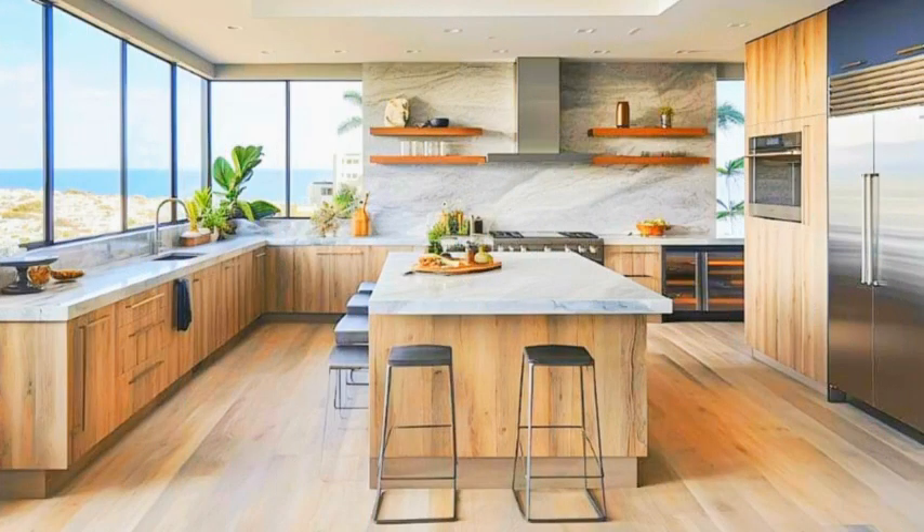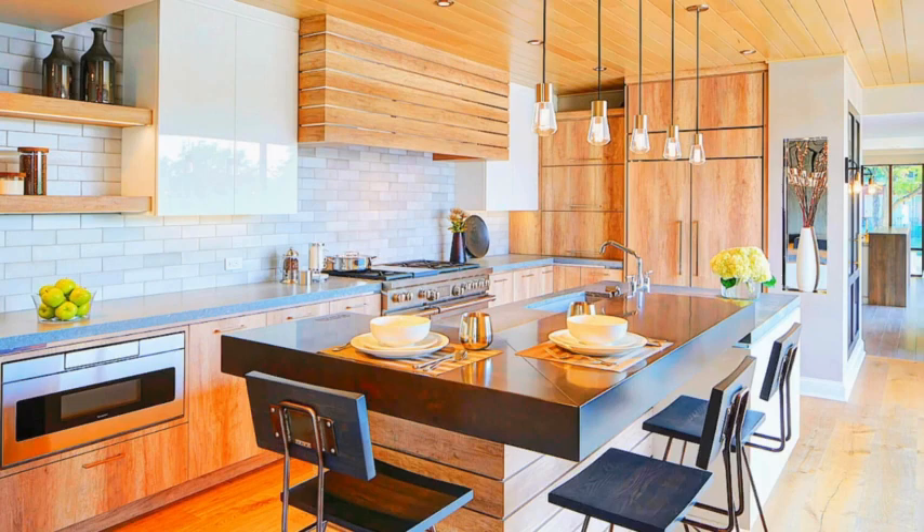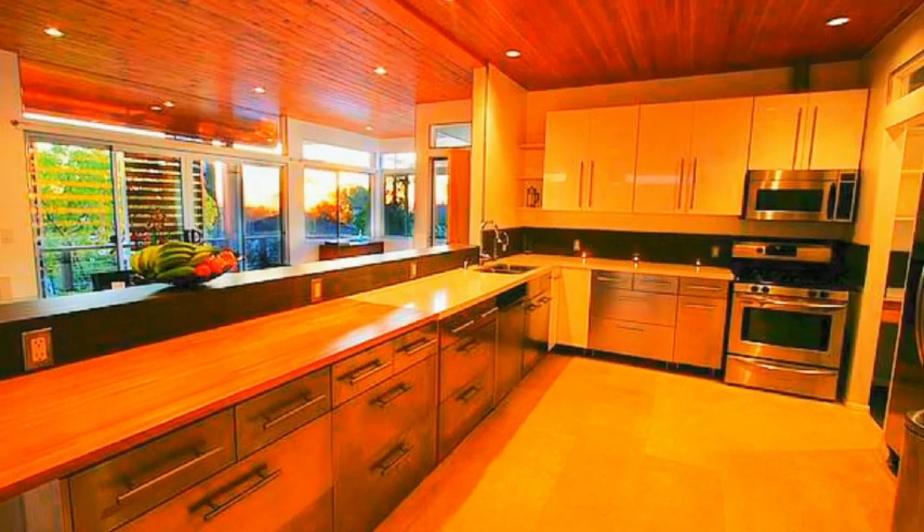Consider both the wall color and the colors of cabinets, countertops, and accessories. Lighting is key. Adequate and well-placed lighting is essential for both functionality and ambience. Use a mix of ambient, task, and accent lighting to create a warm and inviting atmosphere.